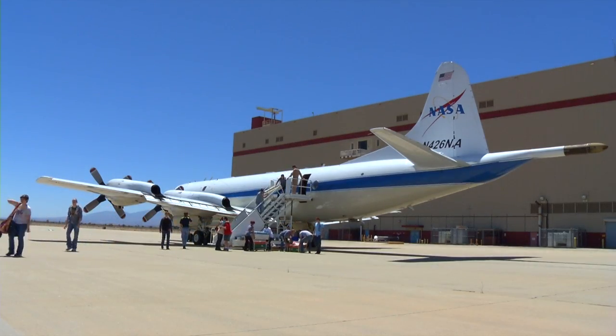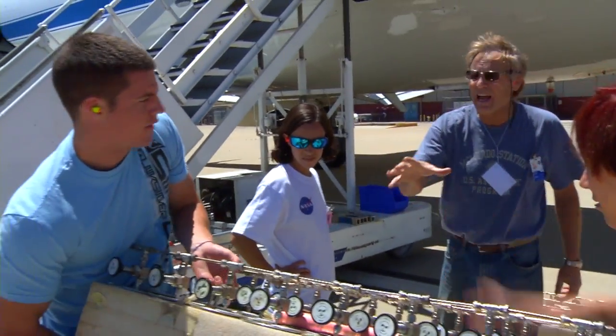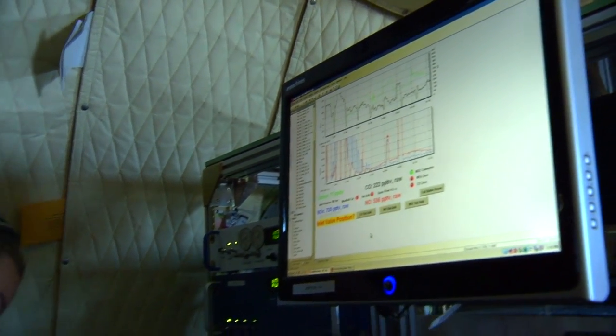This program is a great opportunity to get young scientists and promising students excited about research and give them their first exposure to it. I've done a lot of airborne research, but it is a special opportunity — it's something unique that very few students get to experience.